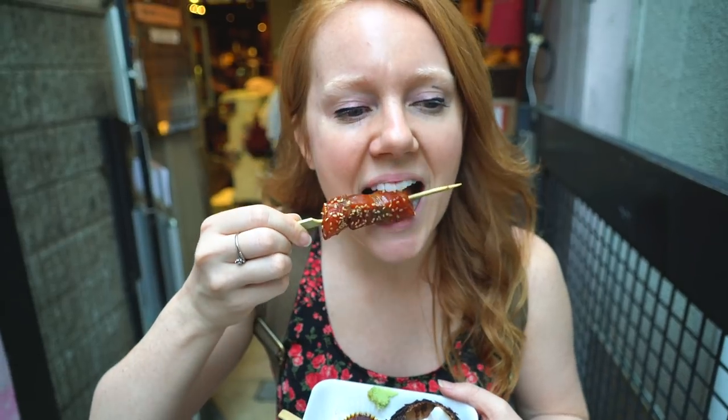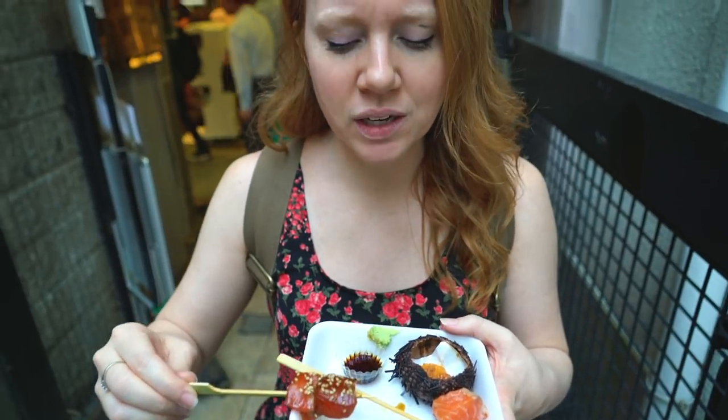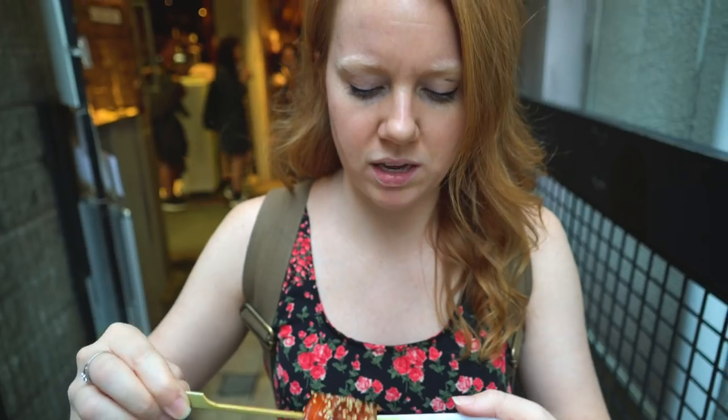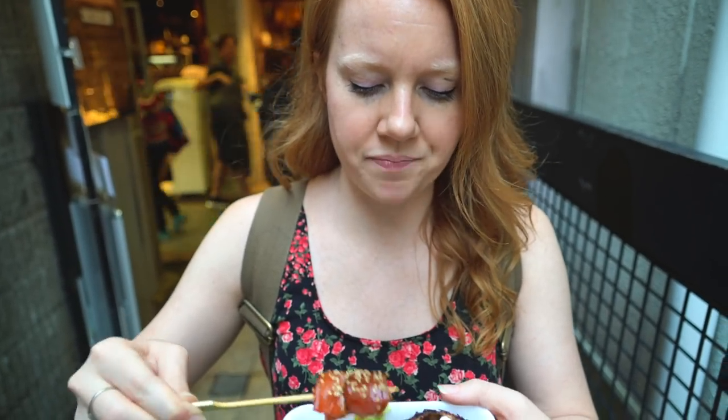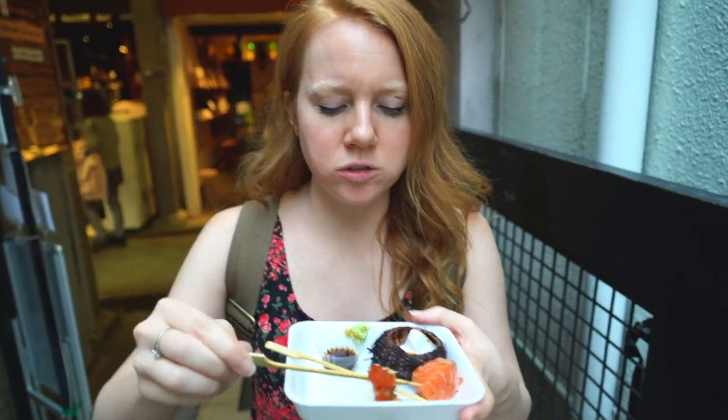Oh yeah, it smells so good. It's really creamy and not too salty either. I thought because it was marinated in the soy sauce it would be a little bit extreme but it's not. I'm going to put some wasabi on there — woo baby, it's so fresh.